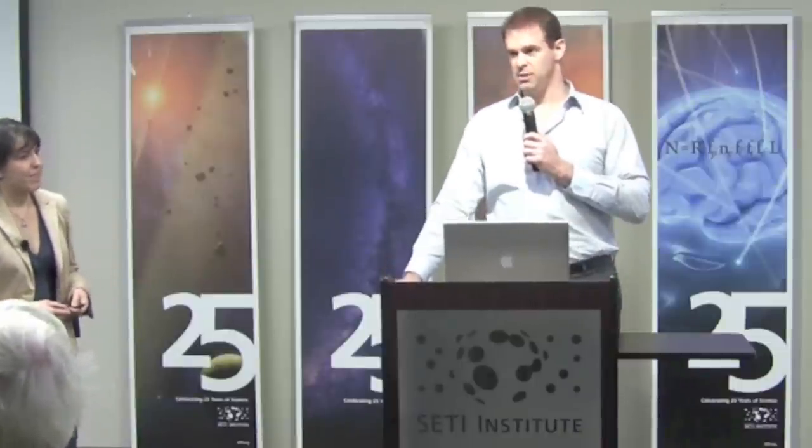She worked with Greenberg, and was also working on Europa, so it's a continuing love for her, and I'm sure that'll come through in today's talk. So if you'll join me in welcoming Alyssa.